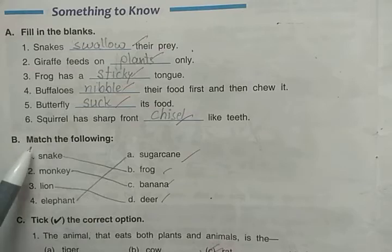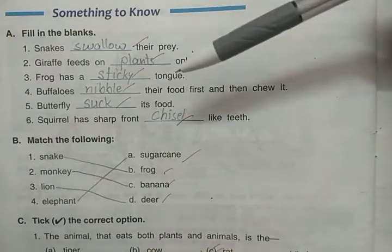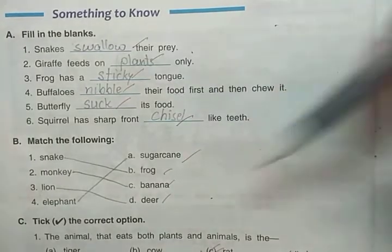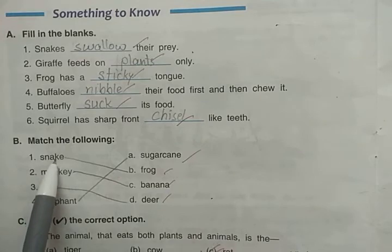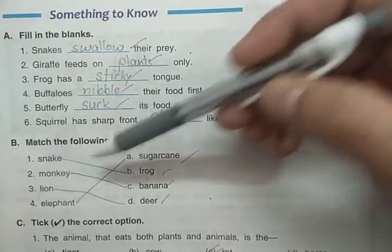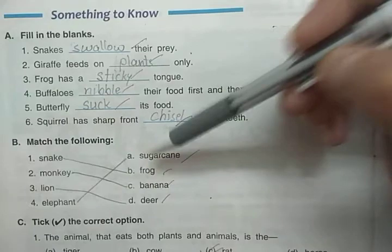Next is Match the Column, which is very easy. You just have to match the answers already given. If you have understood the lesson well, you can easily answer matchups. So: snake eats frog, monkey eats banana, lion eats deer, and elephant eats sugarcane.